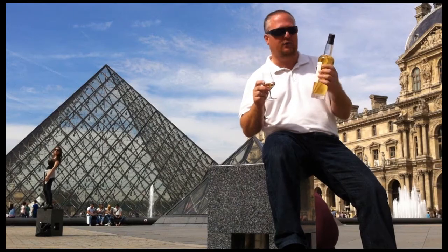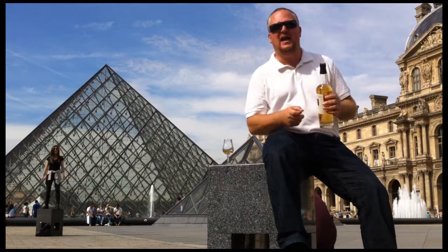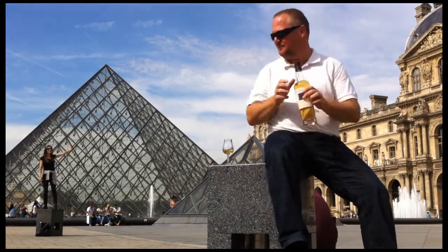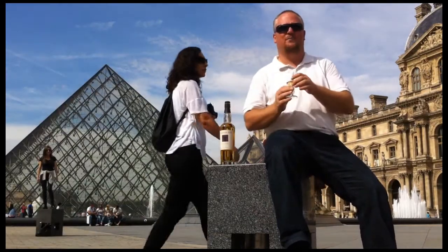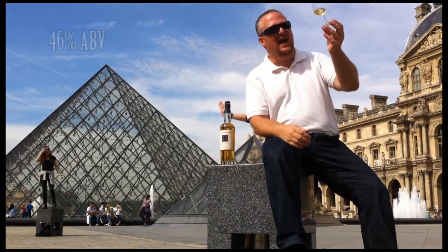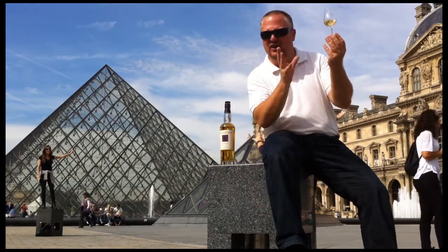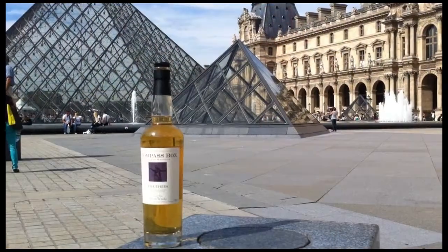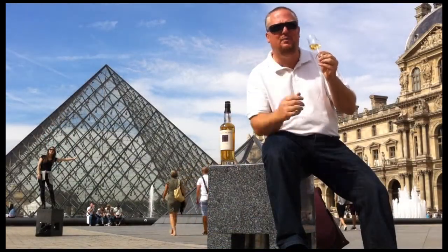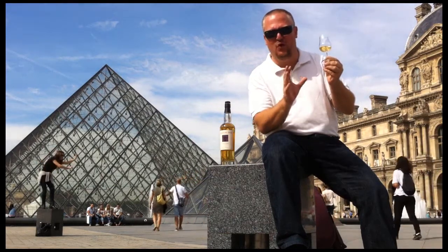I've been told through the grapevine that in this case it is comprised of a 15-year-old Caol Ila and a 12-year-old Caol Ila. It is bottled at 46% ABV, and it has this beautiful straw to light sunlight color. On the nose, it is immediately salty and peaty, so the Caol Ila really tells us that it rules this bottle.